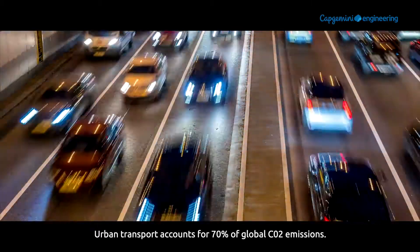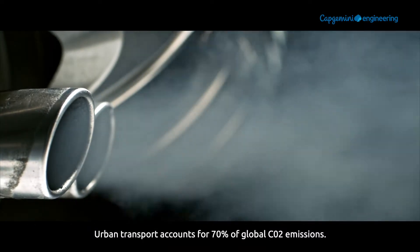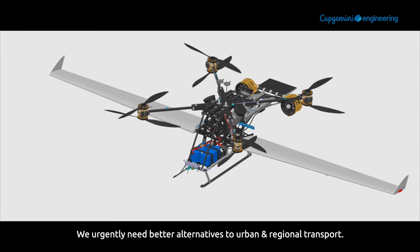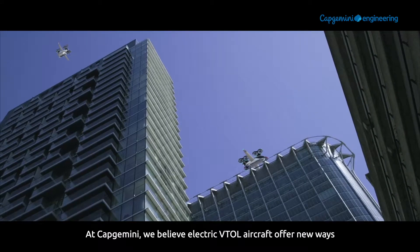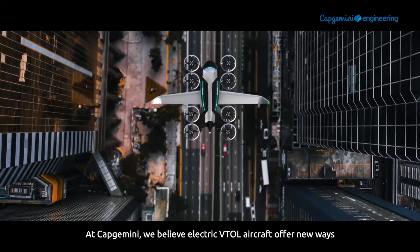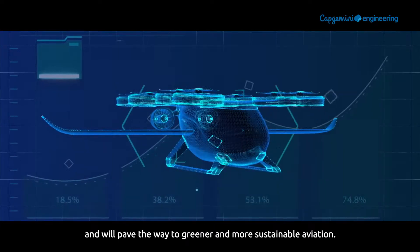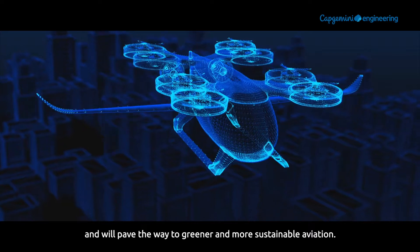Urban transport accounts for 70% of global CO2 emissions. We urgently need better alternatives to urban and regional transport. At Capgemini, we believe electric VTOL aircraft offer new ways for us to commute to work and transport goods, and will pave the way to greener and more sustainable aviation.